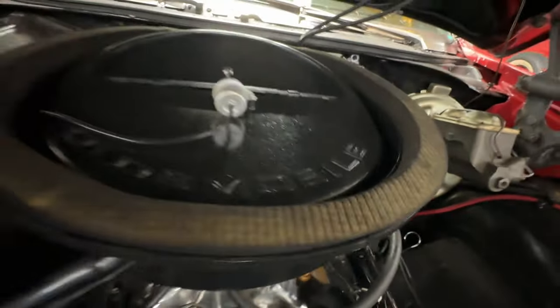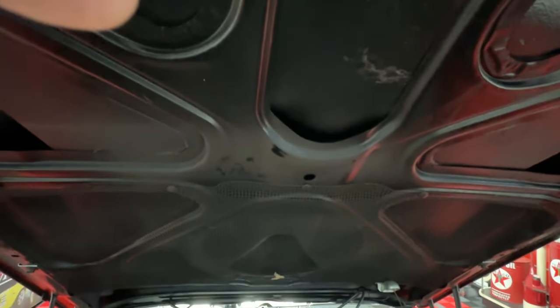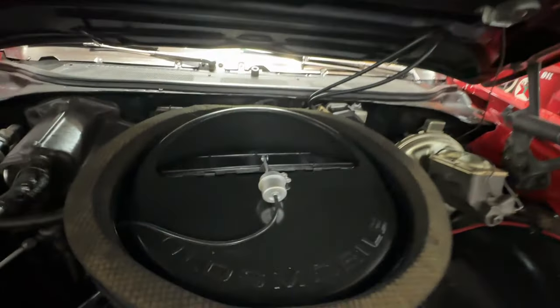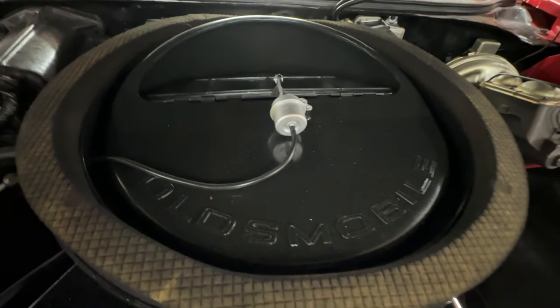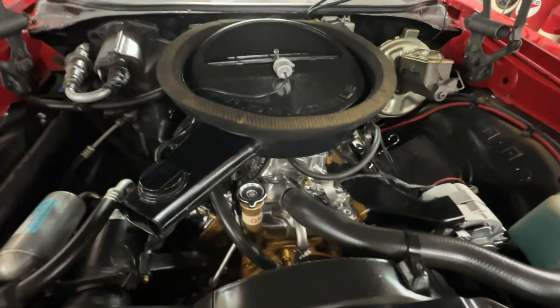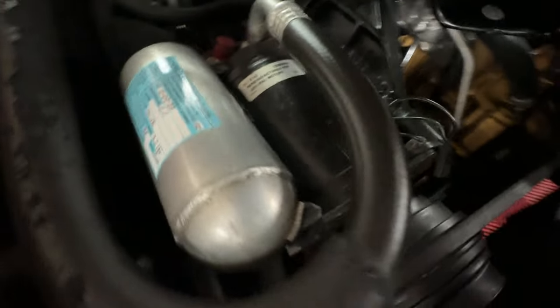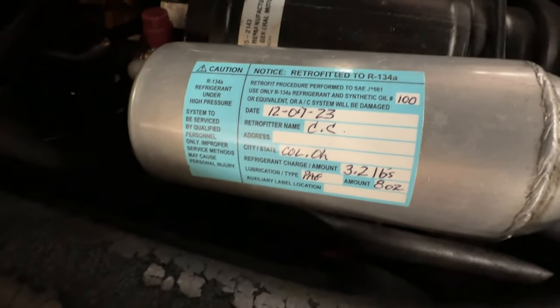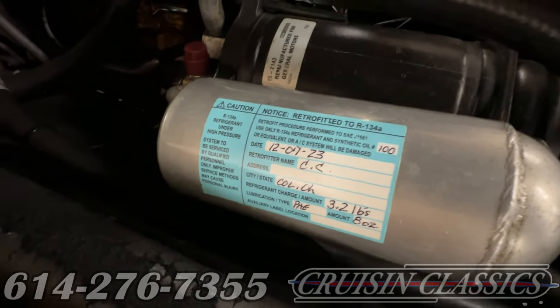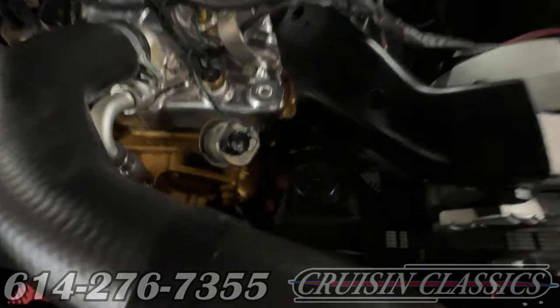We've got an Edelbrock four-barrel carburetor — a nice polished one — and on top of it an air cleaner with working ram air features. You can see the little door opens up top, there's a leaf catcher, and the air does come in through those vents and channels all the way down to the air cleaner, which takes in fresh air just as it should. A nice mat around it forms a seal. Over to my left we've got air conditioning that does work, blows cold, and has been retrofitted to R134a very recently.